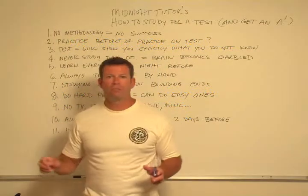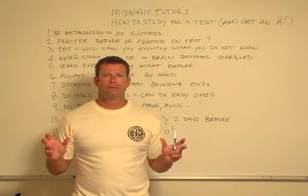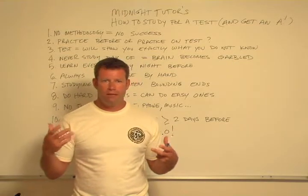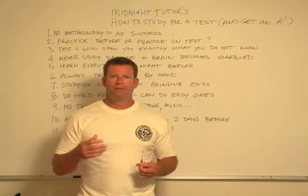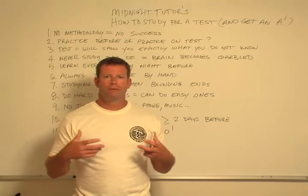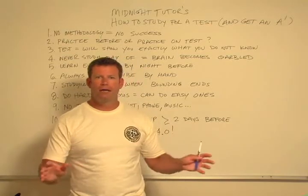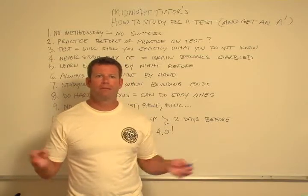You have to learn everything by the night before. There's something about having this newfound knowledge and then sleeping with it — some kind of biochemical, physiological process that causes you to absorb and assimilate that information. So do all your studying the night before, then sleep, and day of, you're good to go. Day of, you can just sit at Starbucks all day because it's not important.